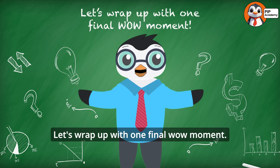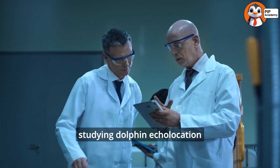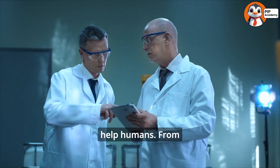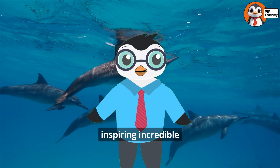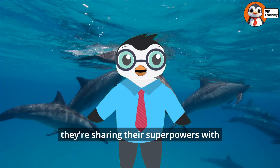Let's wrap up with one final wow moment. Scientists are studying dolphin echolocation to create new technologies that could help humans — from improving hearing aids to designing underwater mapping systems. Dolphins are inspiring incredible innovations. It's like they're sharing their superpowers with us.